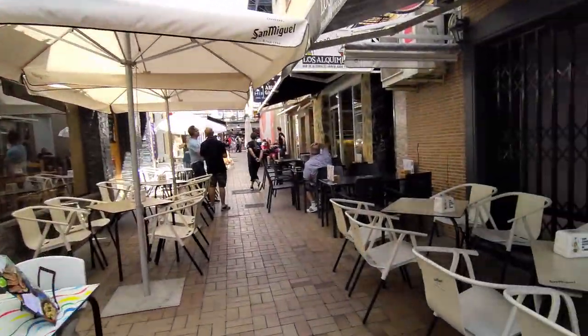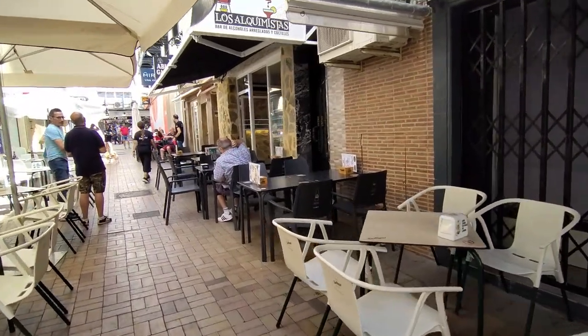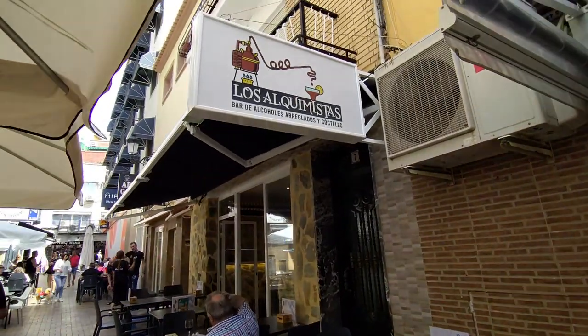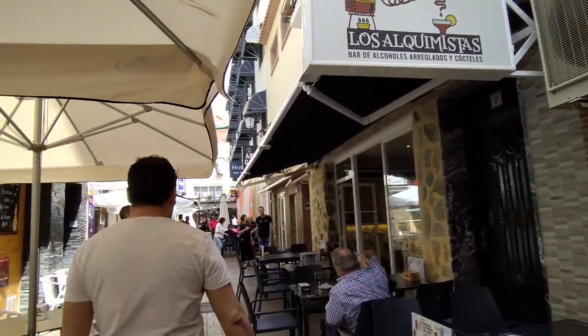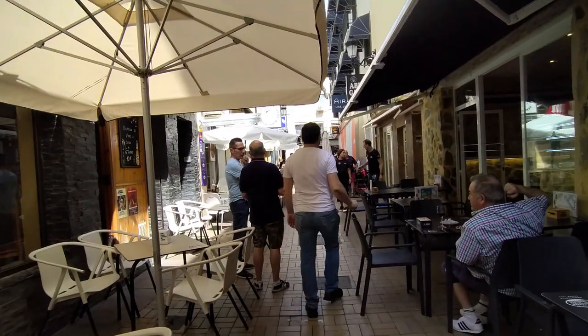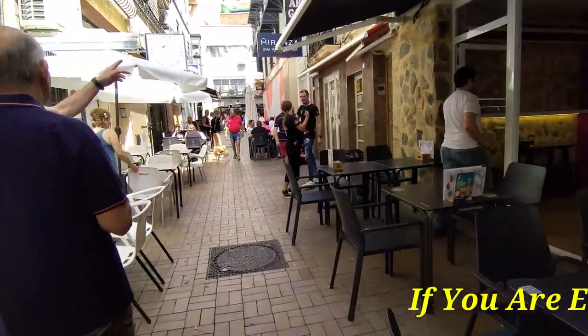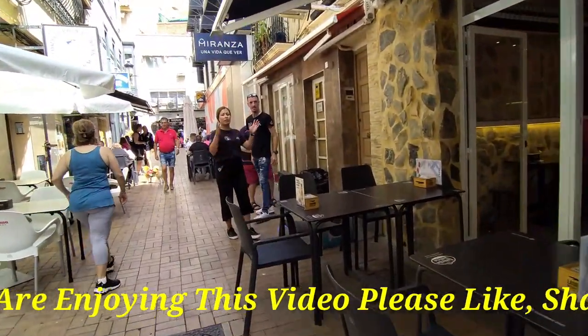Packed full of bars, eateries and restaurants, we then see Los Alquimistas promising a good range of drinks, cocktails and bites to eat, and then La Bodeguilla and La Torteria y Tapas Bar, again with lots of offers outside including jugs of wine, beer or sangria with six accompanying tapas from €11.50.